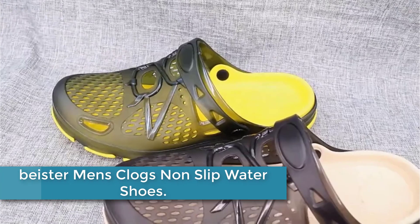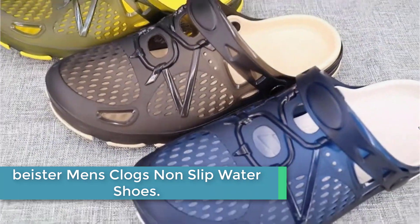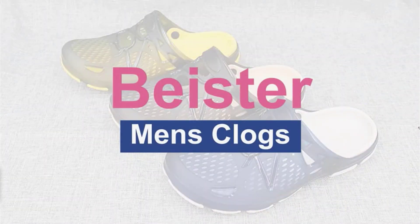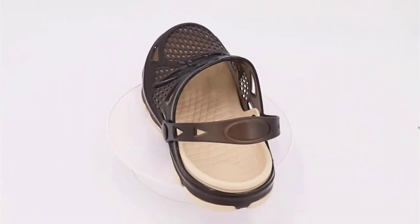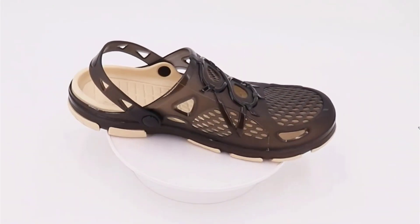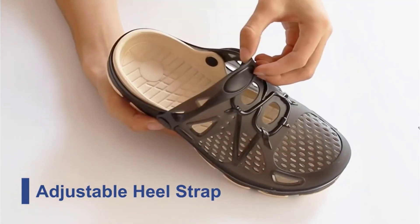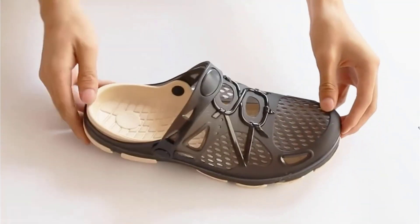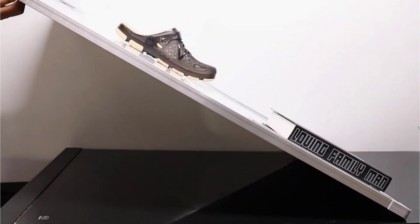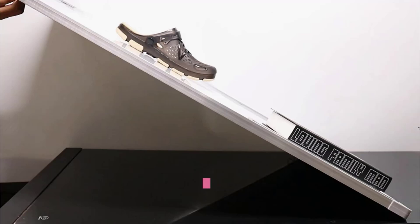Starting at number 5: Beister Men's Clogs Non-Slip Water Shoes. These crocs-like clog shoes feature an adjustable heel strap, fulfilling two different kinds of wearing styles. Adjust the strap to the front and the classic clog will become a pair of comfortable slip-on slippers. To the back, a pair of water sandals make your walking and running more stable. The vamp with round holes allows these walking sandals to be quick-drying and breathable.